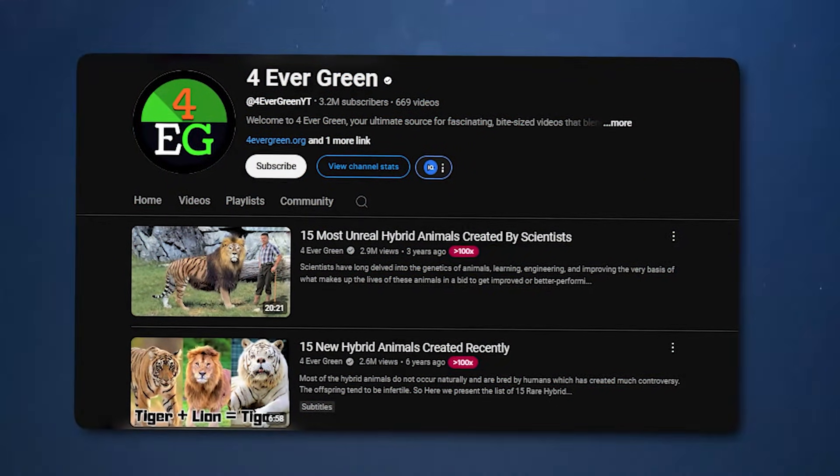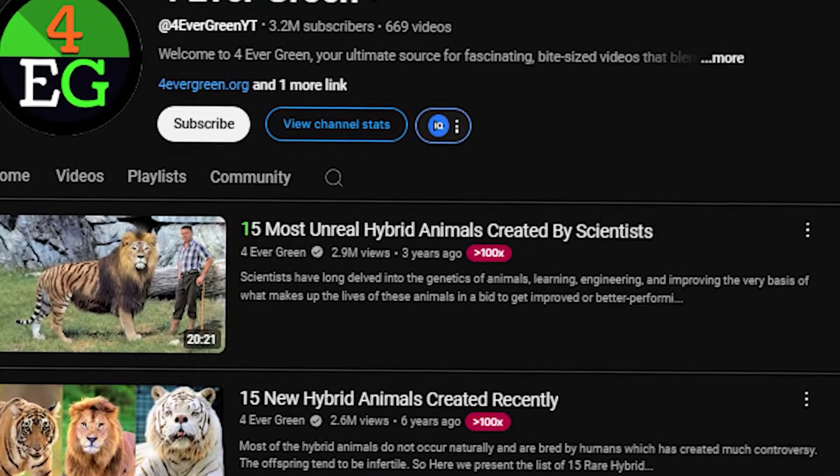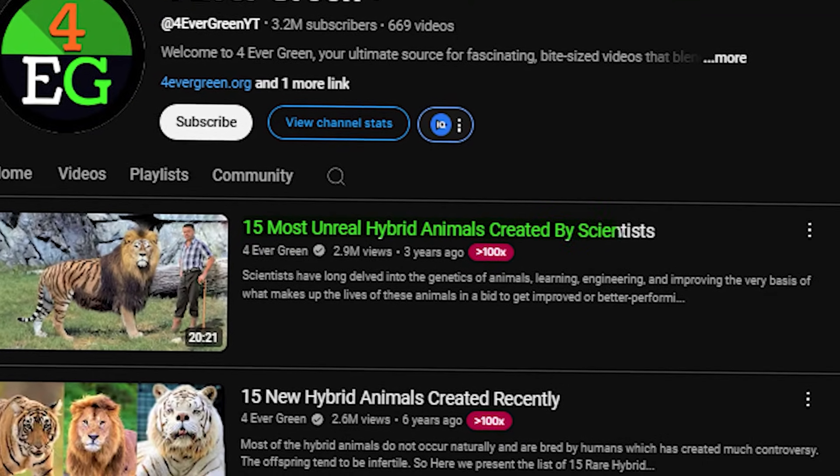If you liked the video so far, leave a like and you can also check out our video on the 15 most unreal hybrid animals created by scientists.